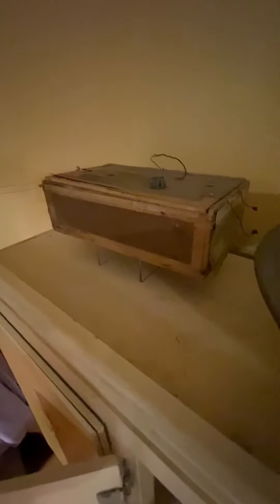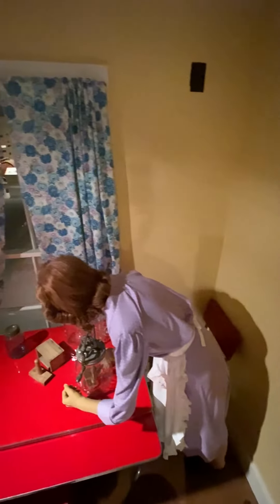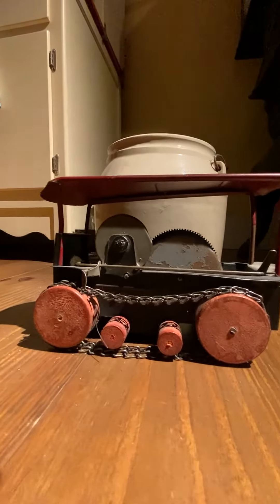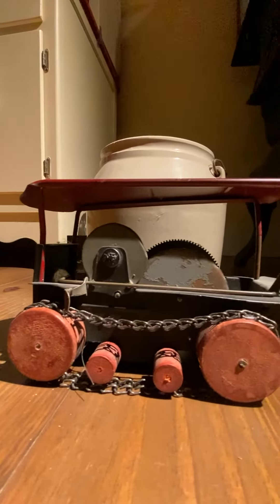An object in here that might be missed is this little box on top of the cupboard. It doesn't look like much, but it's actually a homemade radio. Can you imagine having just a simple homemade radio to get your news and find out what's going on in the world?